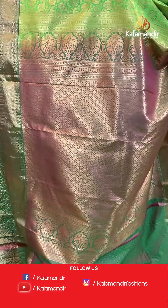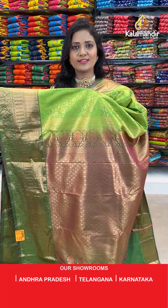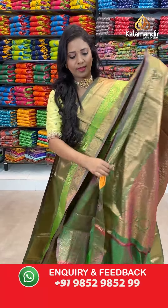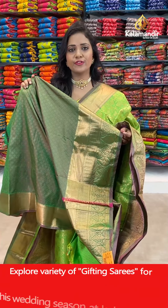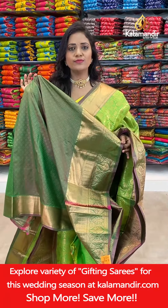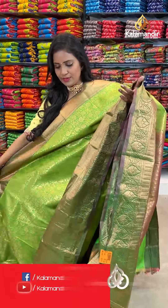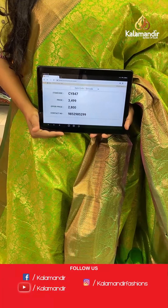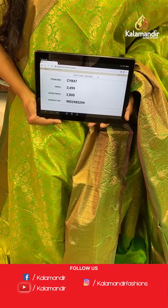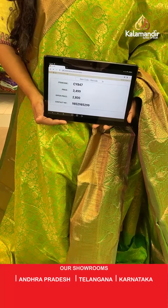That's the pallu with a little darker shade and with floral brocade, all in gold zari. Here we go with the blouse — contrast self embossed with the zari border. We have got the dual tone for the blouse — it's a pink and green mix. Very beautiful and different appearance. Saree code CY847, actual price 3499, after 20% discount it's 2800.